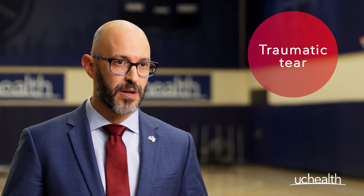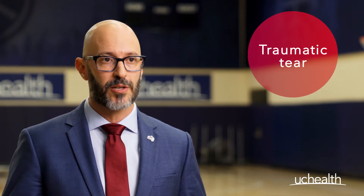The second type of tear, often called a traumatic rotator cuff tear, is often the result of trauma, such as falling down, where you experience immediate shoulder pain and the inability to move your shoulder or arm properly, particularly overhead.